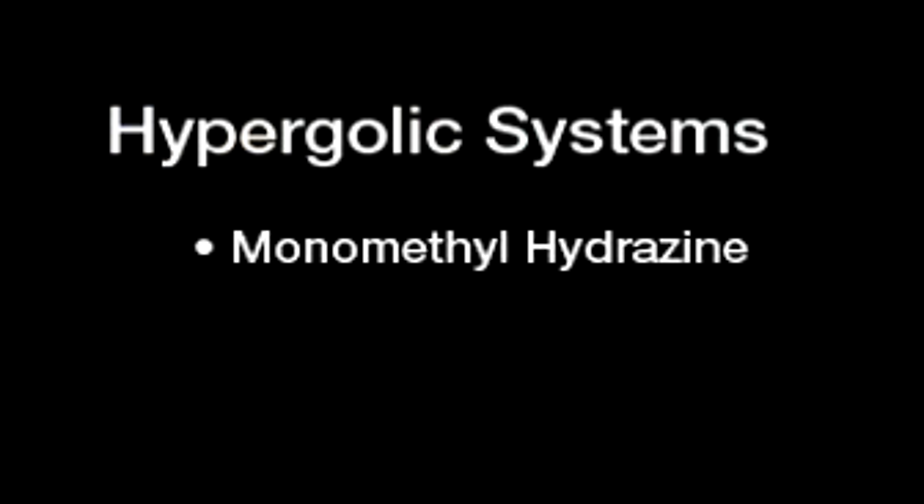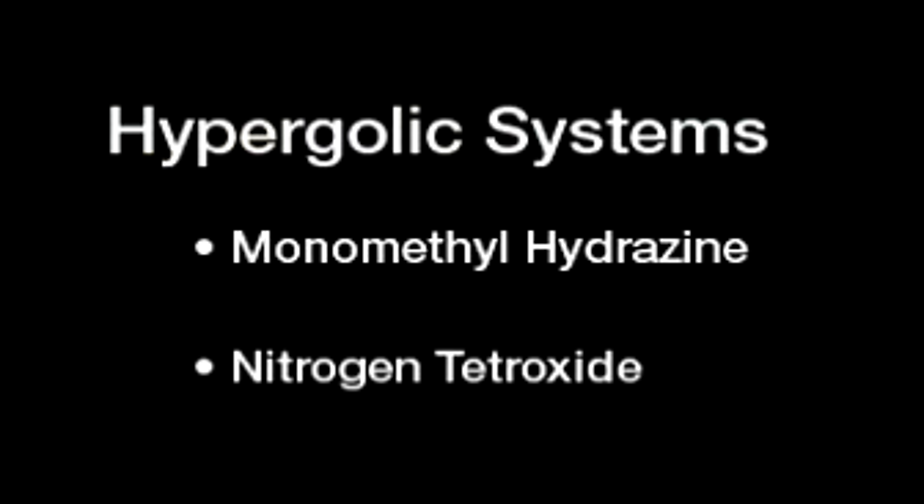These are hypergolic systems. What that means is you have two chemicals — monomethyl hydrazine and nitrogen tetroxide — that really, really hate each other. I don't need a spark ignition device. They're not cryogenically stored. I just open up two valves, they flow into the combustion chamber, and boom, I have rocket propulsion. A very, very simple system.